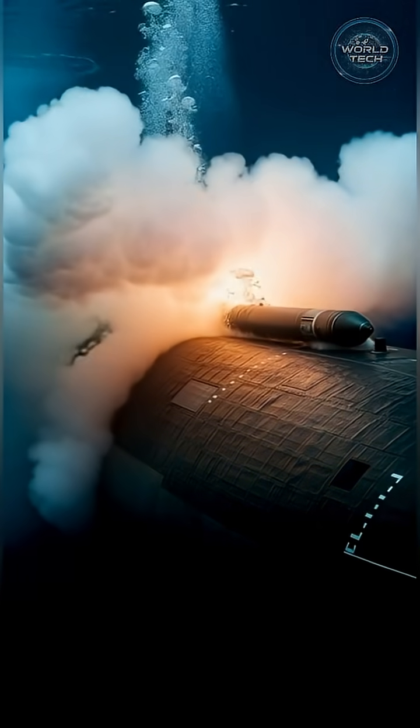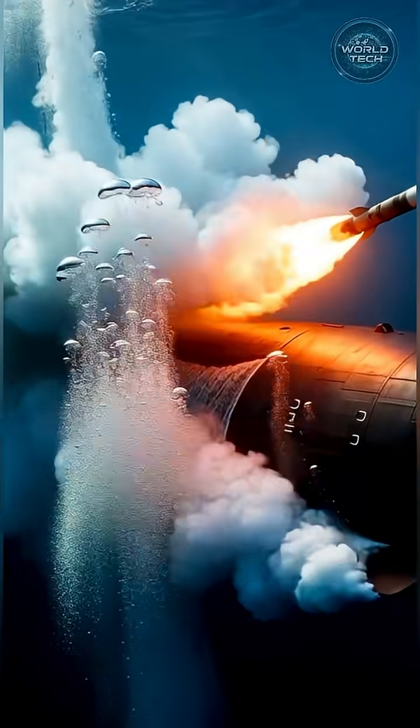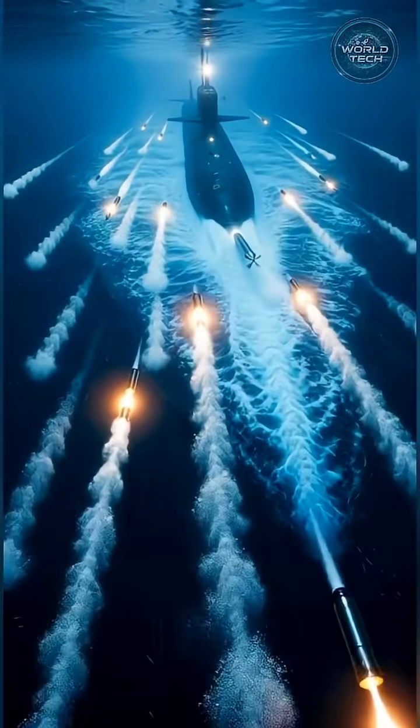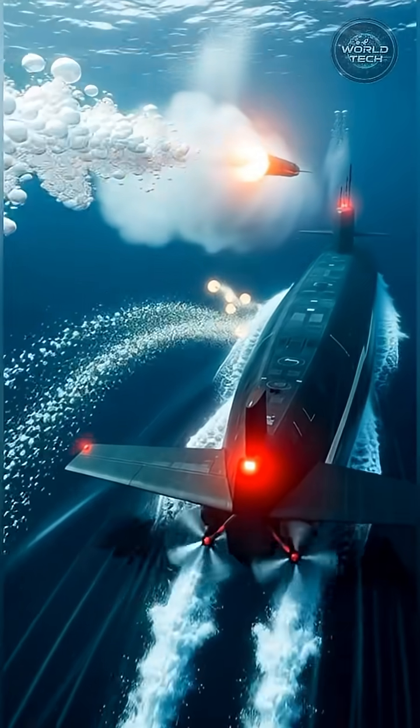Torpedoes and missiles launch with precision, speeding toward their target. Enemy counterattack detected. Submarine performs rapid evasive maneuvers to escape.